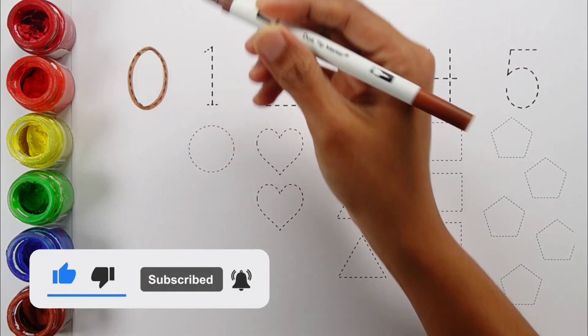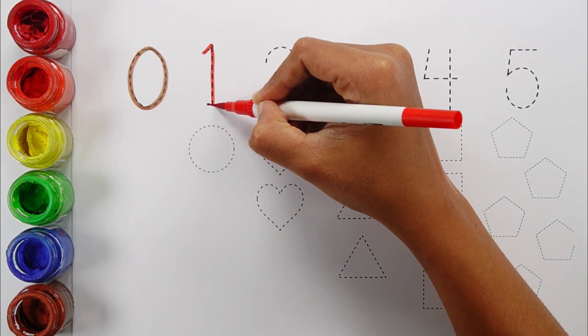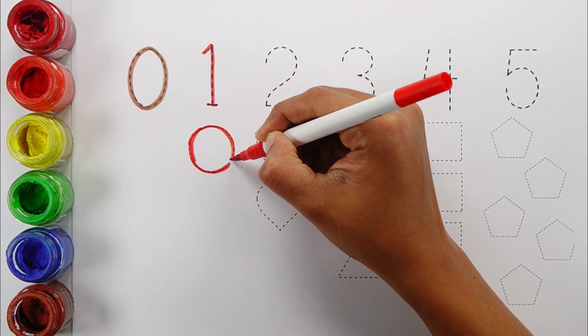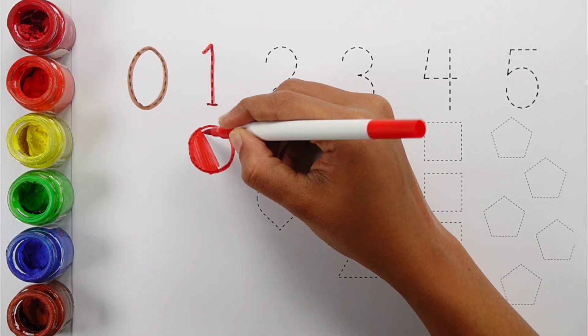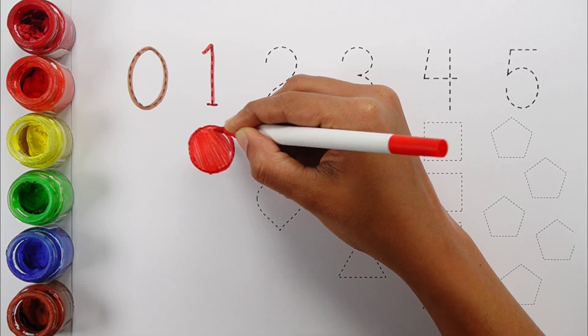Zero. Number one. One circle. Red color. One circle.